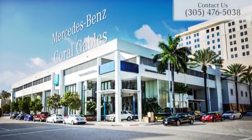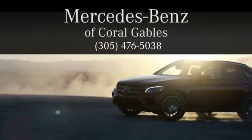At Mercedes-Benz of Coral Gables, we look forward to your visit and deliver excellence at every mile.